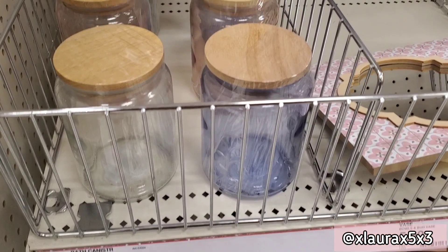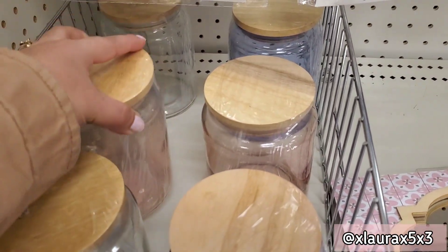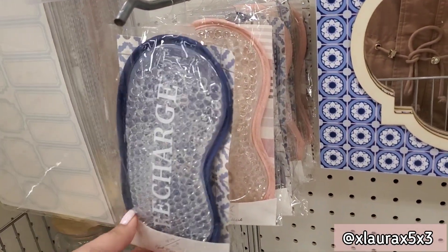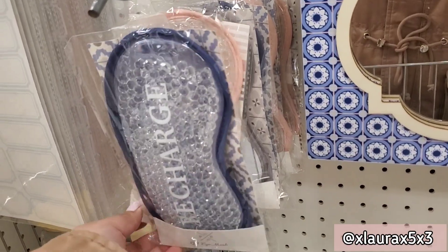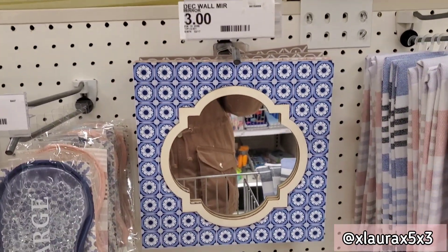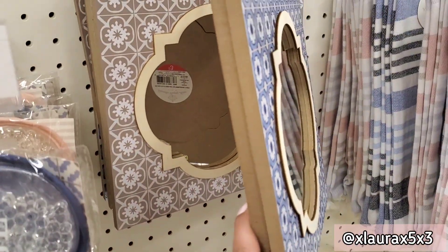These bath canisters are priced at three — you can get clear, blue, or pink. They have lots of different eye masks for three dollars. These mirrors are also priced at three; they have it in blue or brown.